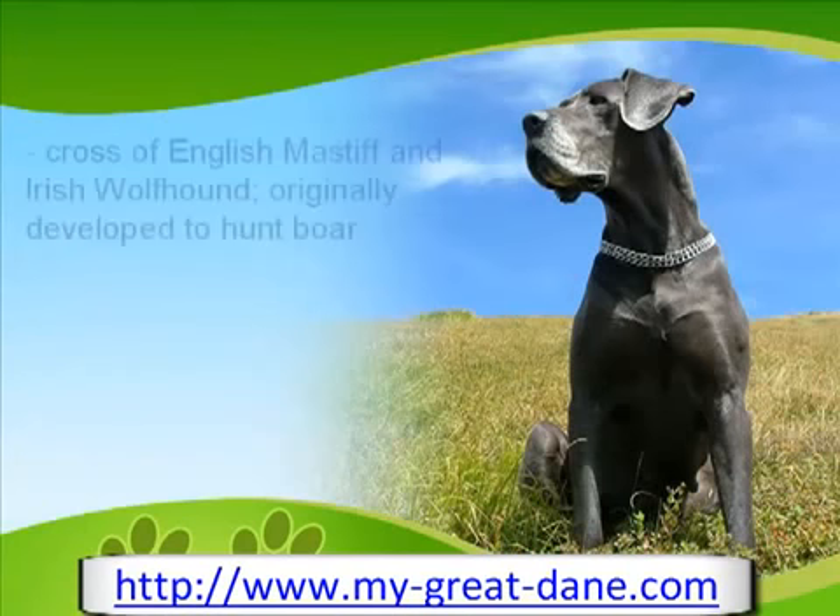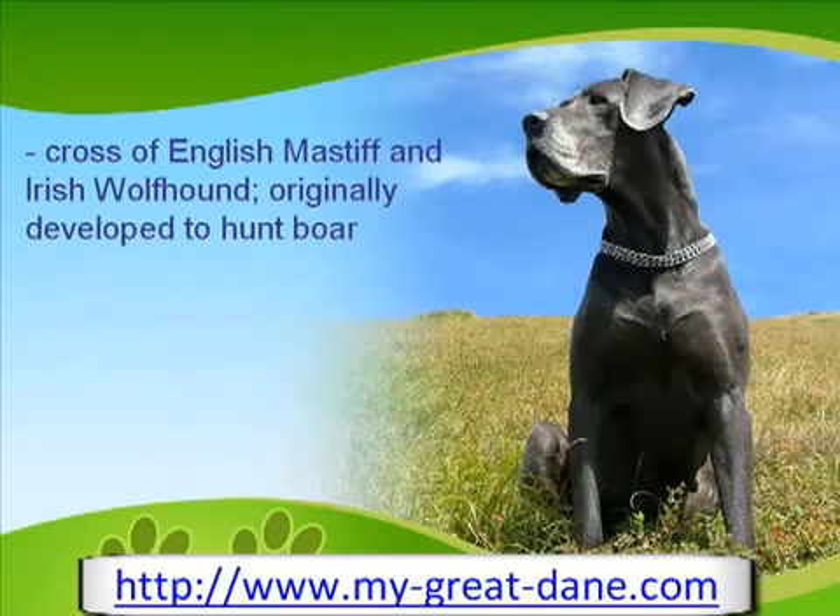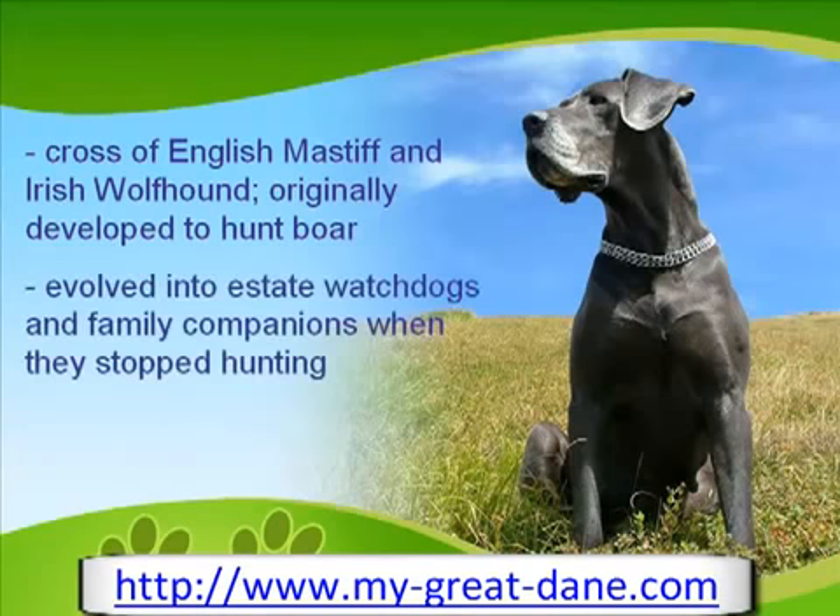What resulted from a crossing between the English Mastiff and Irish Wolfhound was the beautiful, large, and agile dog we know as the Great Dane. Originally developed to hunt boar, they were given the moniker Boarhound. When these animals ceased to be used for hunting, the breed evolved into family companions and estate watchdogs.